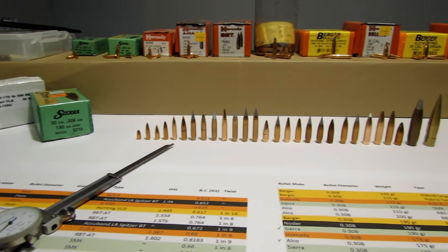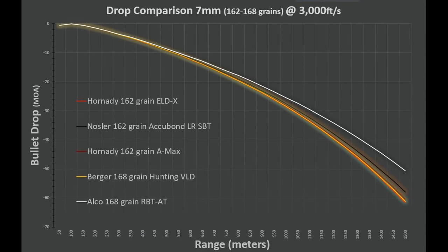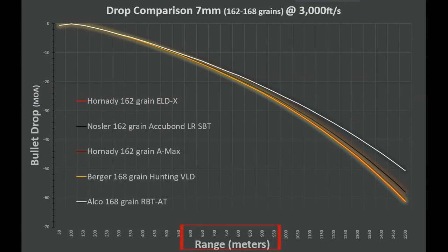Let's take a look at the drop comparison of 7mm bullets between 162 and 168 grains. We're using 3,000 feet per second as a constant so we can compare the relationship of these bullets in ballistic coefficient terms and how well they maintain their velocity and flat trajectory. On the left side you can see bullet drop in minutes of angle — that's how much correction you'd index on your scope — and on the bottom, distance in meters out to 1,500 meters.